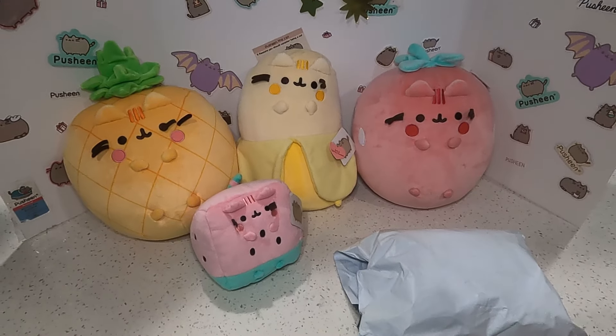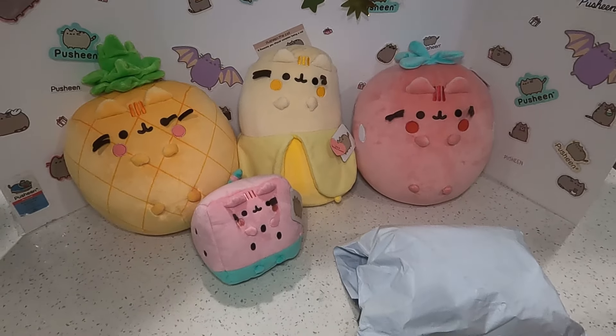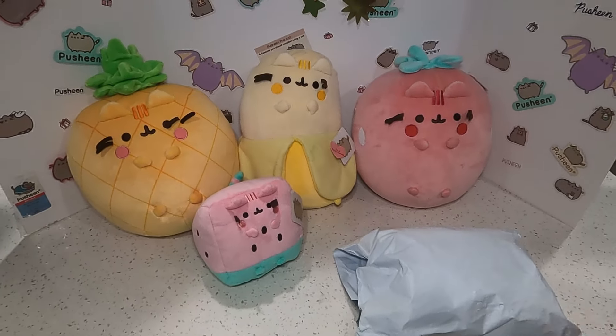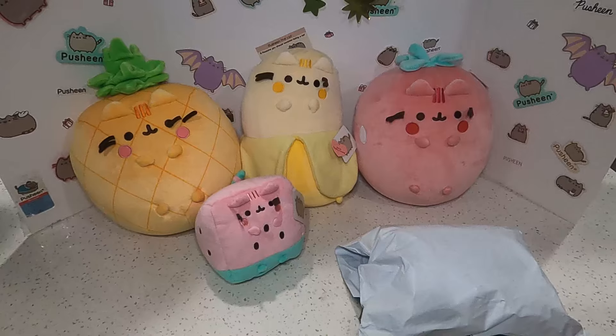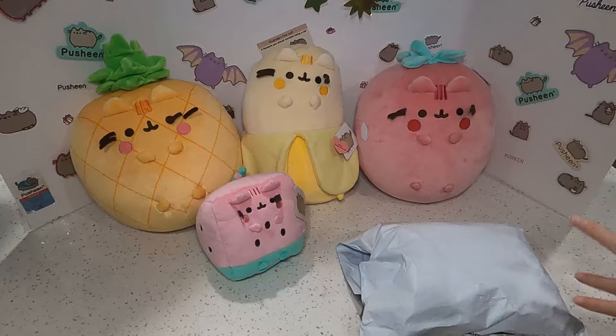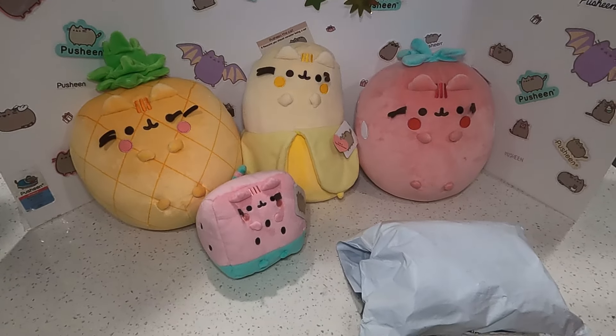Hi everyone, welcome to our Pusheen cat edition channel! Today we have a very exciting video — it's another unboxing video! We recently placed an order on pusheen.com and got some new fruits Pusheen.